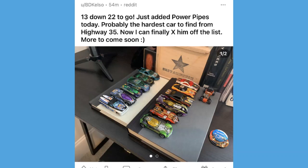Then a post from BD Kelso to wrap it up — '13 down, 22 to go,' he just added Power Pipes today and has a lot more cars coming soon. This guy has been keeping us all updated on his collection progress over the last couple of weeks. He is putting together a Highway 35 collection probably faster than almost anyone I've ever seen — he's gone from zero cars to 13 in like a week. Can't wait to see what he comes up with next.